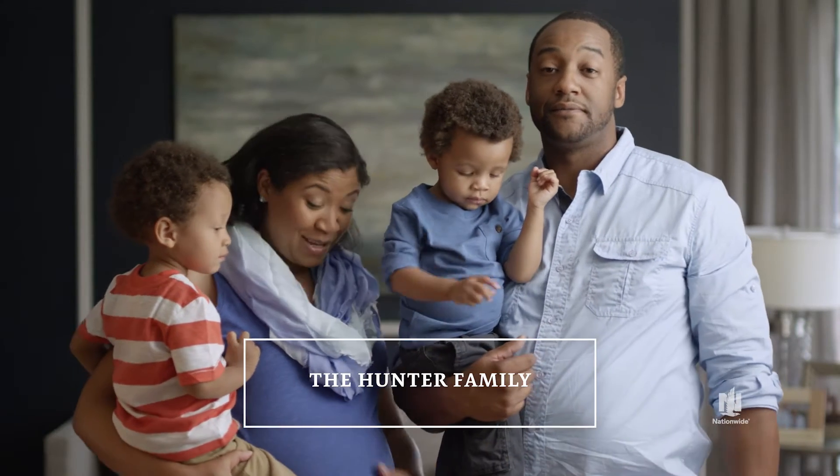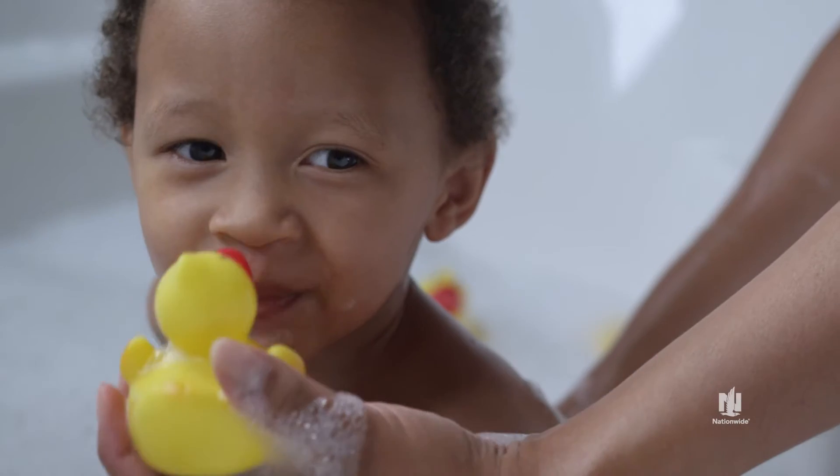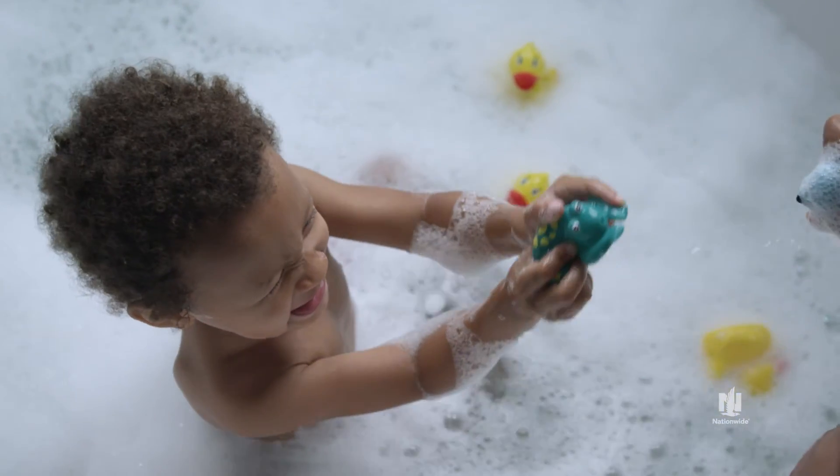This is Daryl and Gavin and Blair, and this is how we make our home safer for them. Our kids think that bath time is the best part of the day. This easy routine can make bath time safer.